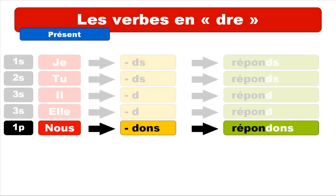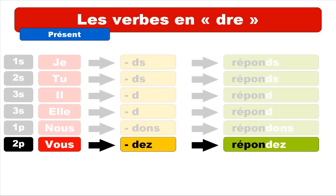For VOUS, you've got the ending D-E-Z. You pronounce that D. Keep in mind that the combination of E and Z at the end of the verb is pronounced like É, so you get VOUS RÉPONDEZ.